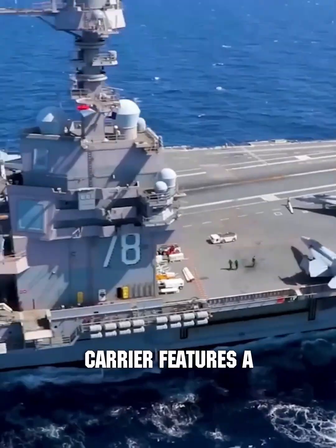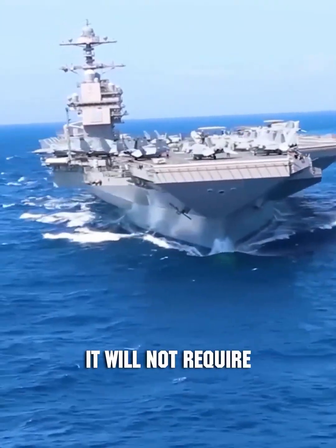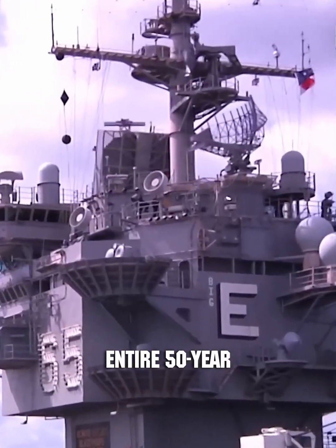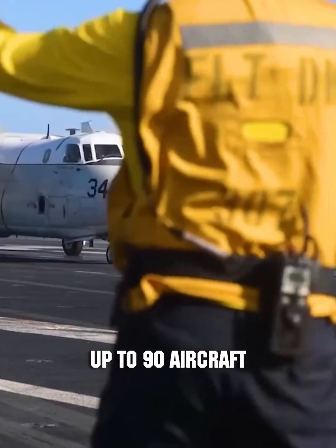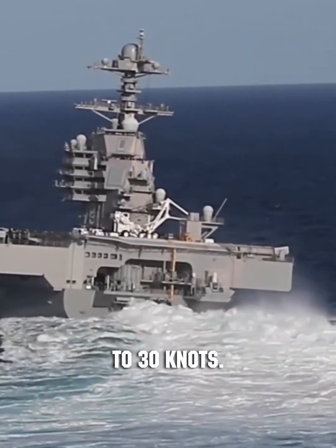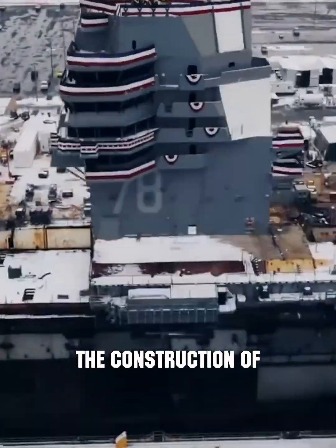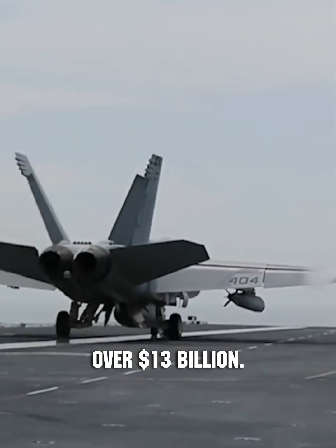This aircraft carrier features a groundbreaking nuclear reactor. For the first time, it will not require fuel rods to be replaced during the entire 50-year life cycle of the carrier. The ship can carry up to 90 aircraft and helicopters, and is capable of accelerating to 30 knots. Construction of the aircraft carrier took eight years, with an estimated cost of over $13 billion.